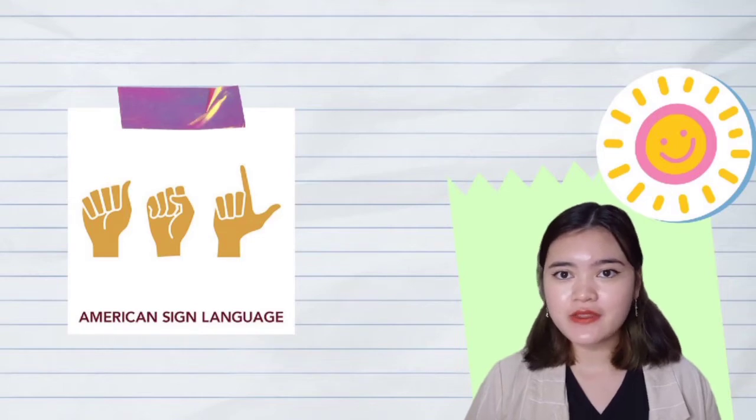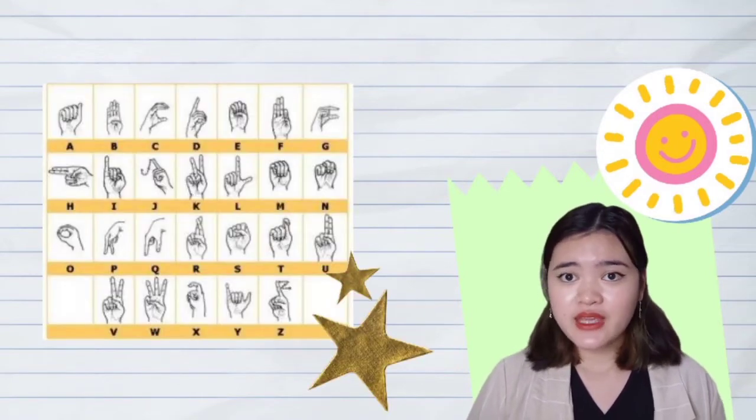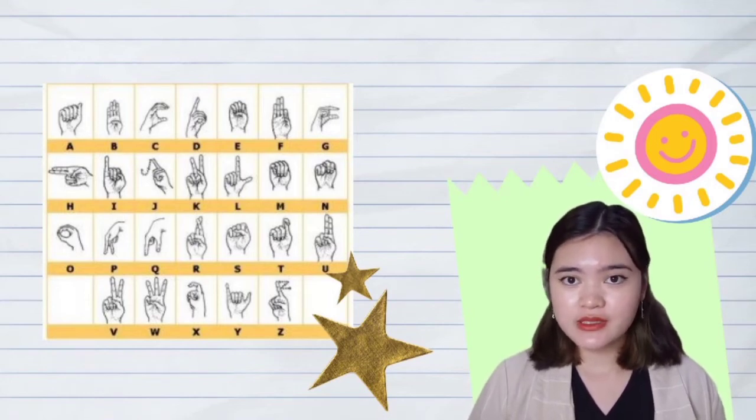According to the alphabets of the Malaysian Sign Language, it is similar to ASL. When they are having difficulties in communicating, they could just spell out the alphabets by using sign language, one by one.